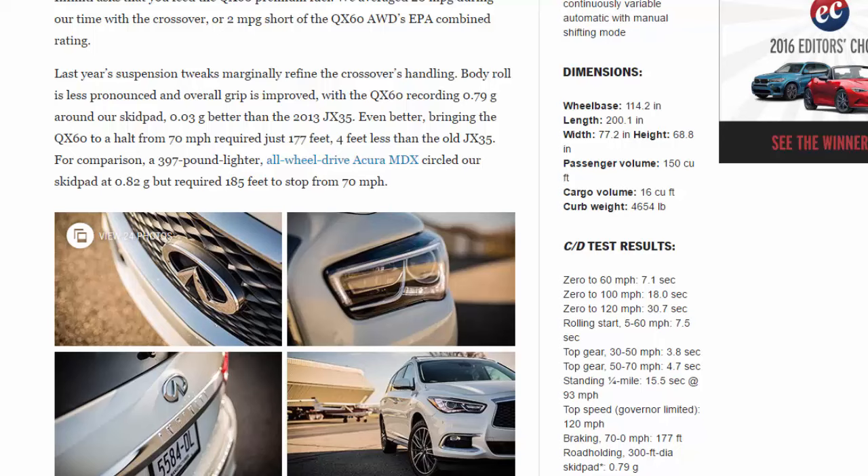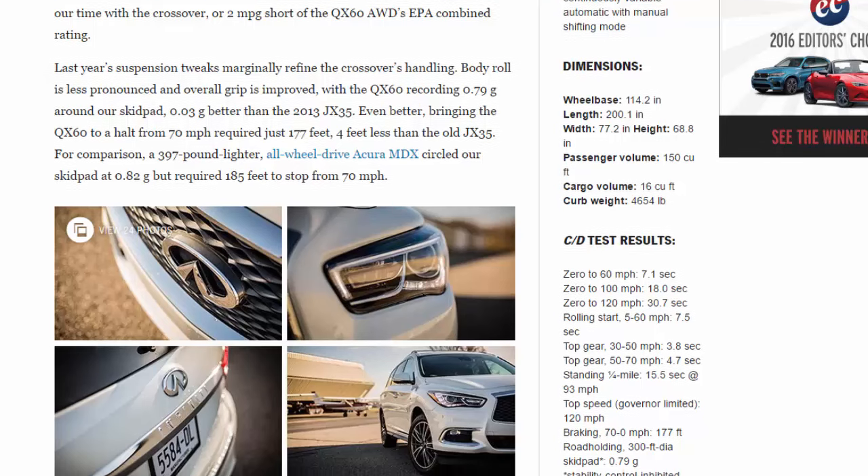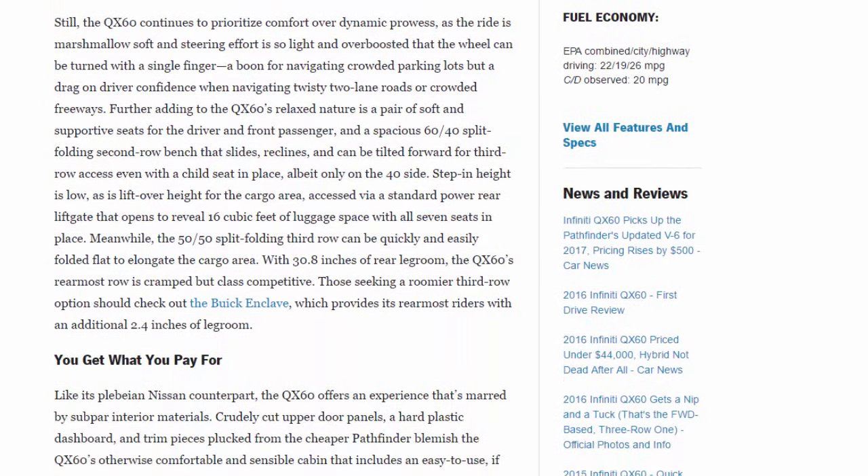Last year's suspension tweaks marginally refined the crossover's handling — body roll is less pronounced and overall grip is improved, with the QX60 recording 0.79 g around our skid pad, 0.03 g better than the 2013 JX35. Bringing the QX60 to a halt from 70 mph required just 177 feet, 4 feet less than the old JX35. For comparison, a 397-pound-lighter all-wheel-drive Acura MDX circled our skid pad at 0.82 g but required 185 feet to stop from 70 mph. Still, the QX60 prioritizes comfort over dynamic prowess: the ride is marshmallow soft and steering is so light and overboosted that the wheel can be turned with a single finger — a boon in parking lots but a drag on driver confidence on twisty roads or crowded freeways.